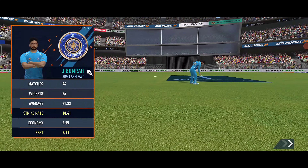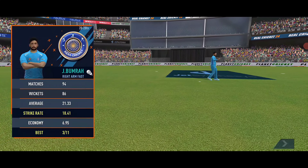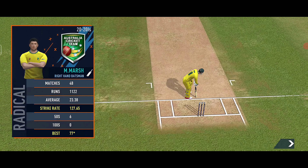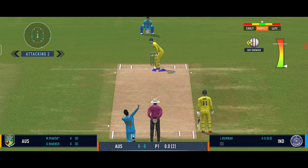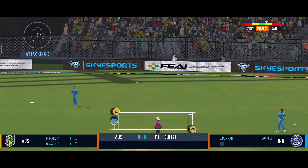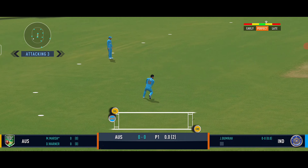Jasprit Bumrah has the first fresh ball and is going to bowl the first two overs of the inning. Mitch Marsh is on strike — he is a big hitter, interested to watch him. First ball, pushed away by the batsman with a short leg. It was a good delivery at the start of the inning.